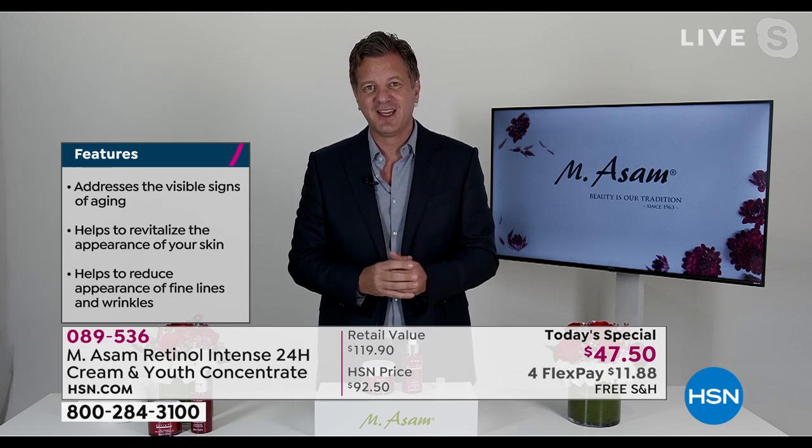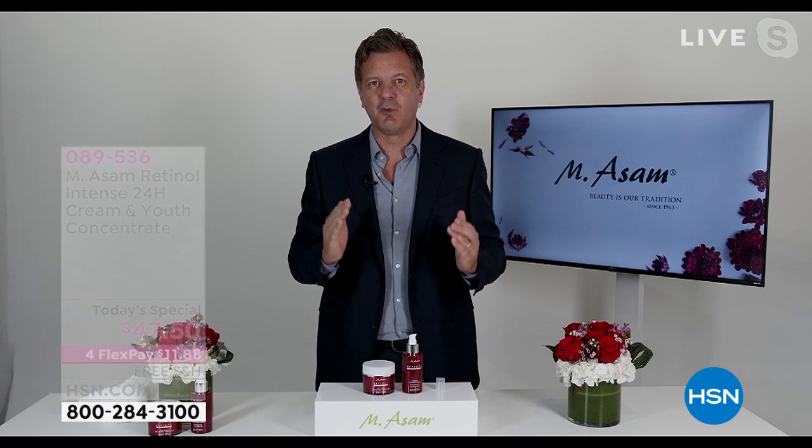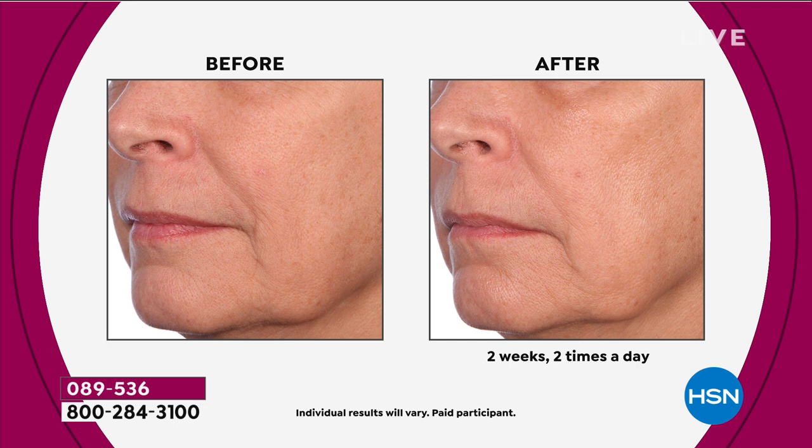You just saw the before and after pictures in just two weeks. If you look at the forehead lines and the 11 lines, this is the fastest result you could ever show with a skincare line. We've never seen results like this. Look at that again — you see a significant wrinkle in the before picture, and this was after two weeks using the retinol concentrate and the cream, morning and night. That's the only way to get it — retinol is a powerhouse, the most powerful ingredient if you want fast results.